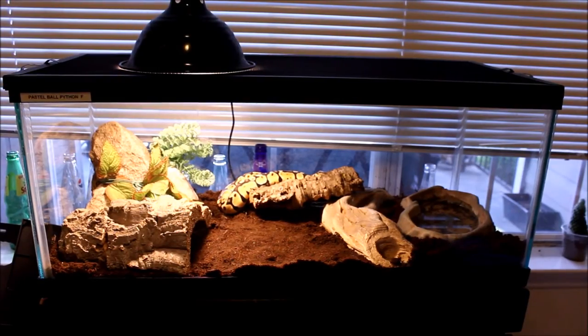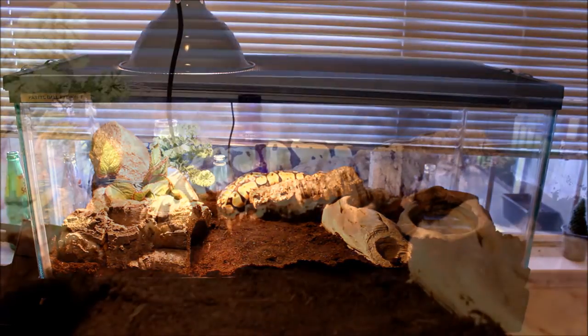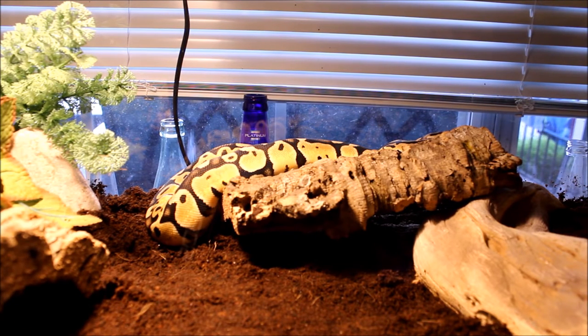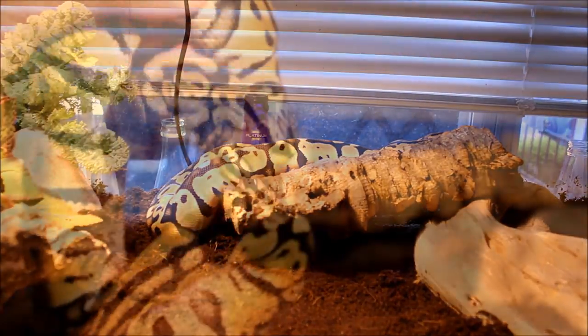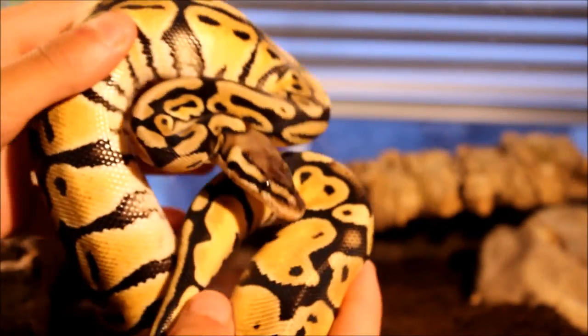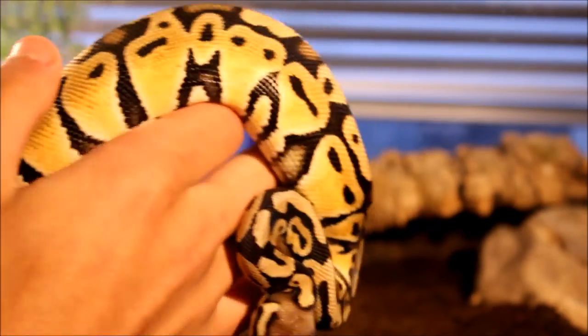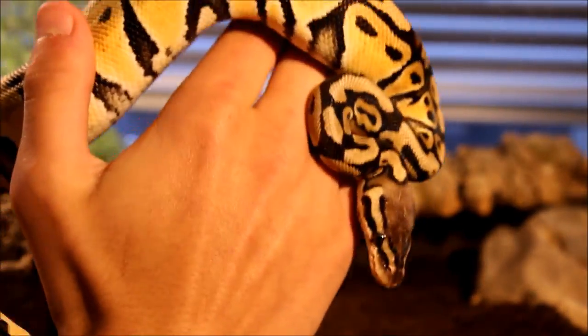My last reptile enclosure is here, and this is also the last reptile I got at Repticon today — and it is a really cool one. This is a pastel ball python; it's the first ball python I've ever owned. It's really cool-looking in its coloring and pattern — just a really stunning snake. Take a look at this guy: stunning yellow and orange and tan — it's just a beautiful, beautiful pattern.